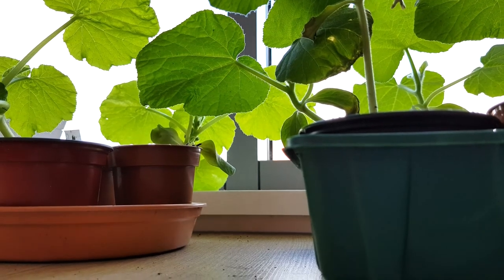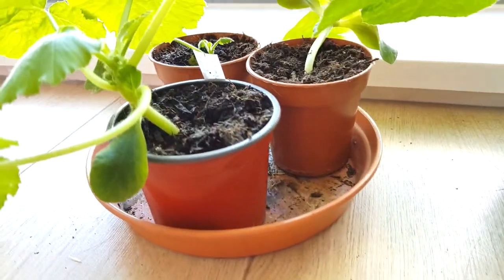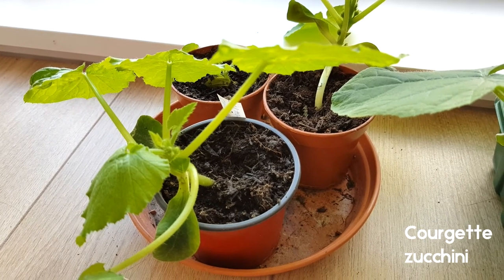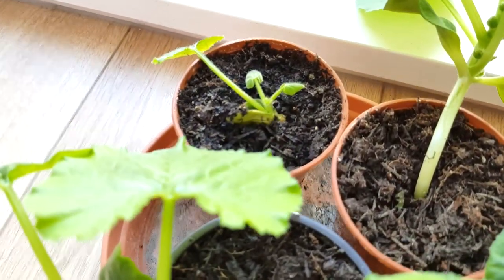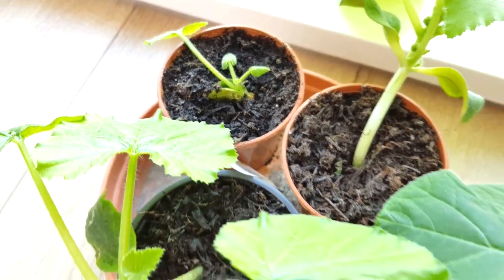So these are the ones that are still inside at the moment. We have here three courgettes - zucchini courgettes. They were the last of the seeds that I had from quite a few years ago, so I'm impressed that they kept going. That one's obviously a bit on the tiddly side, but the other ones aren't doing too bad.